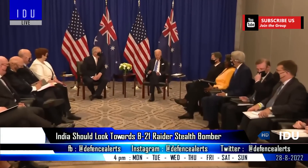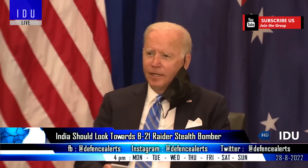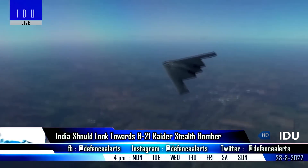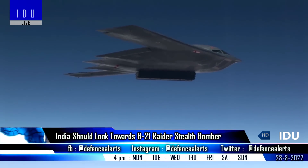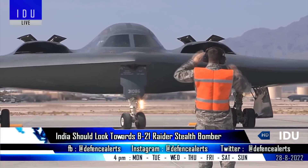U.S. Air Force Secretary Frank Kendall had said last week that the U.S. would consider providing Australia with its upcoming B-21 Raider. India should look towards stealth bombers, as the B-21 Raider low-observable bomber will be capable of penetrating the toughest defenses to deliver precision strikes.